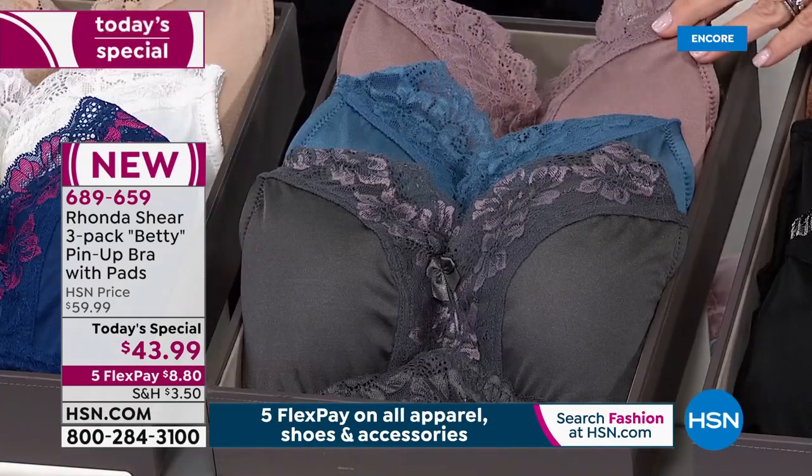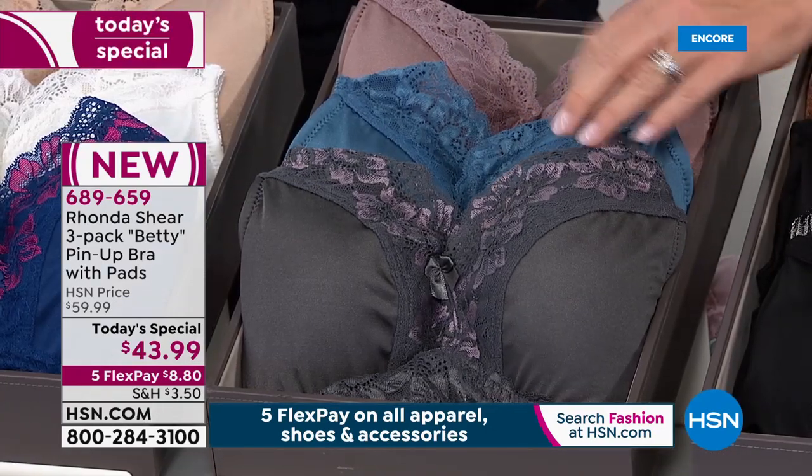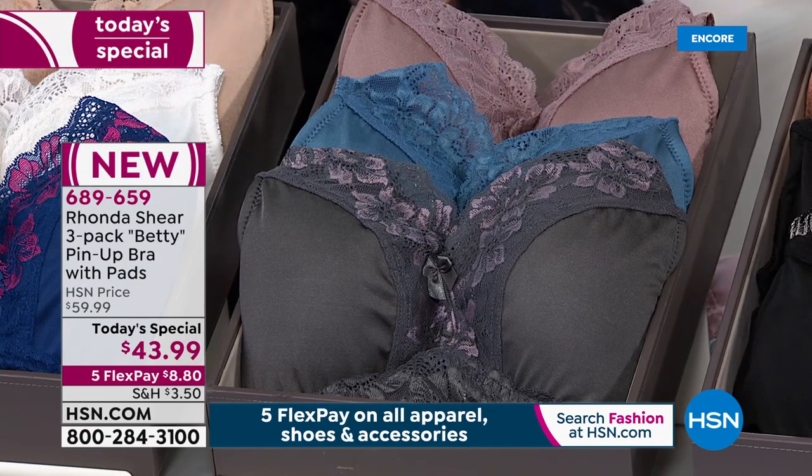Dusty now — this comes with the beautiful mocha, the blue, and then the charcoal with the mauve. When you look at these, there's a little bit of a sheen running through that contrast lace. It makes a great look of a camisole.